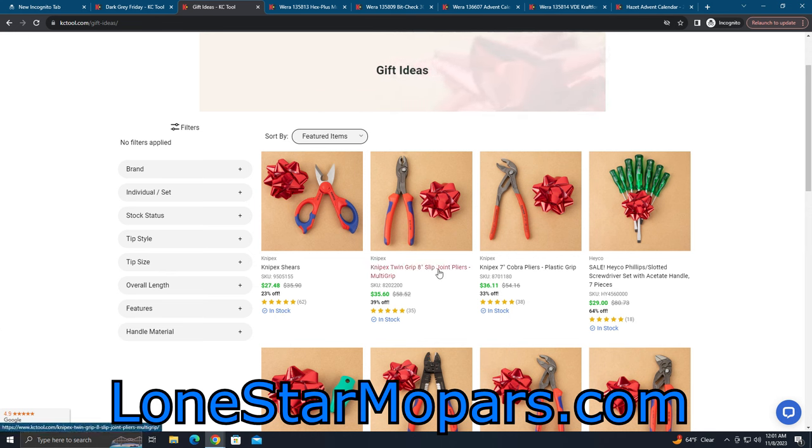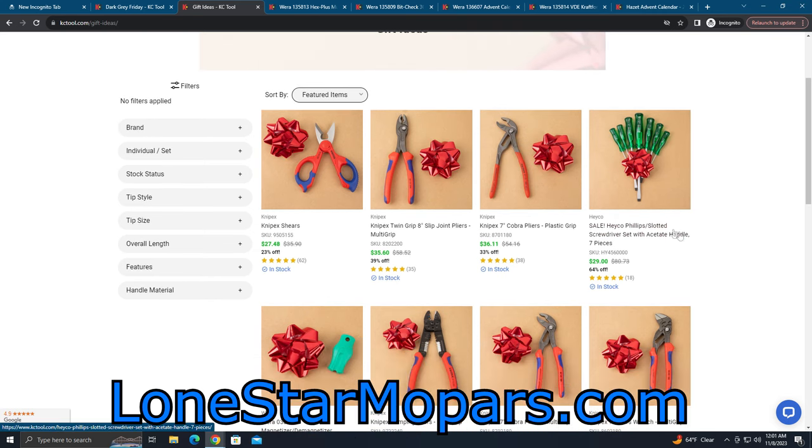Twin grips — if you don't own these, you need to own these. I like them better than Vampires; fantastic name, no one can top that. But what I've found using Vampires is the teeth wear rapidly. I have not experienced that with twin grips, and I have a ton of them. Right here you've got a classic seven-inch Cobra in the red textured grip. Keep in mind if you see 30-plus percent off, not a terrible deal — but it's not as good as say the twin grips.